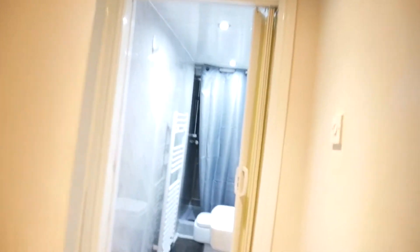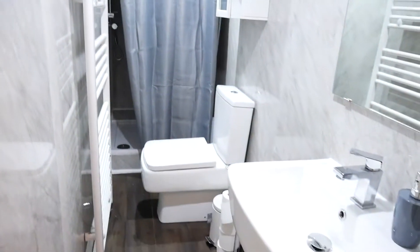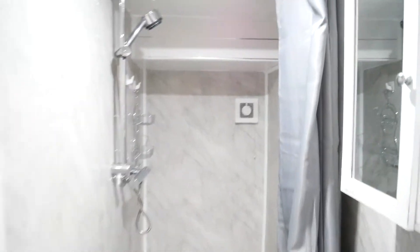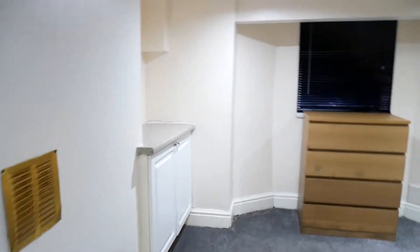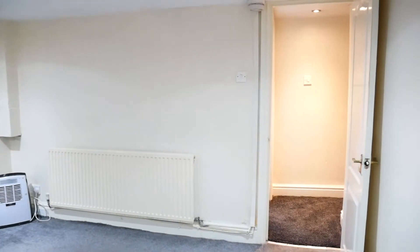Downstairs we have the bathroom, and also a further room — either a bedroom, or at this age it would make a good home office. There's a really nice walk-in shower there. And then the second bedroom, reception room, office — whatever you want to use it as.